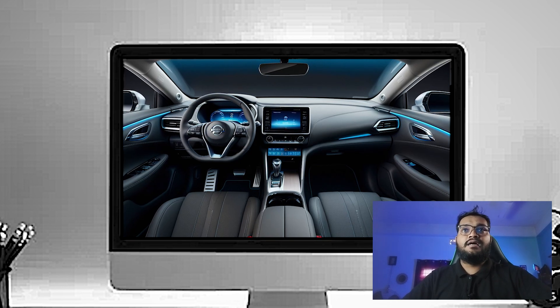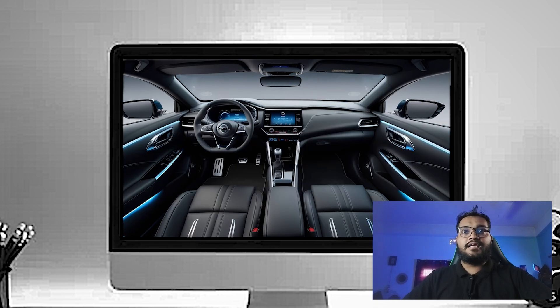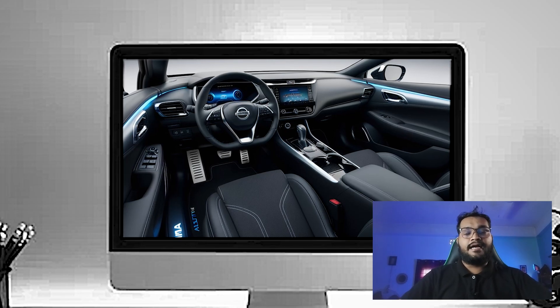In the center, the 2025 Altima comes with a 12.3-inch touchscreen infotainment system, which is standard on most trims. The interface is easy to use and features wireless Apple CarPlay and Android Auto, making it super convenient to stay connected on the go.